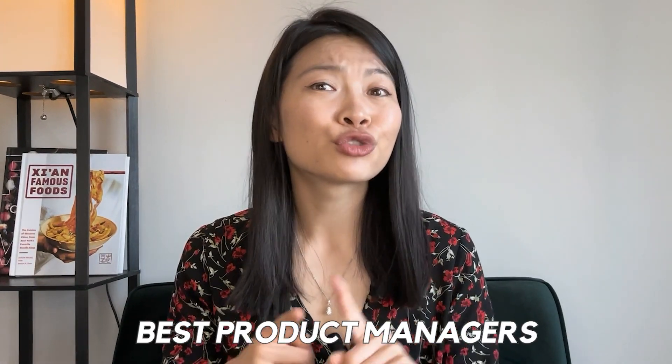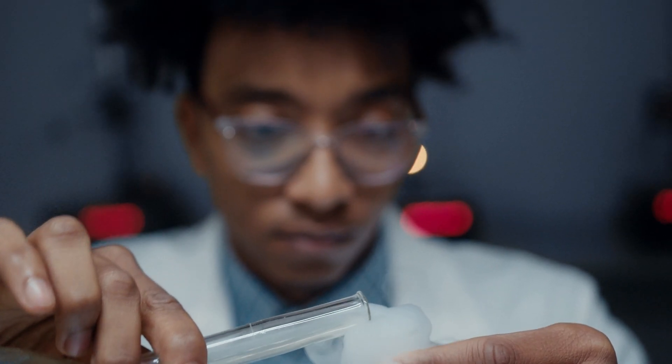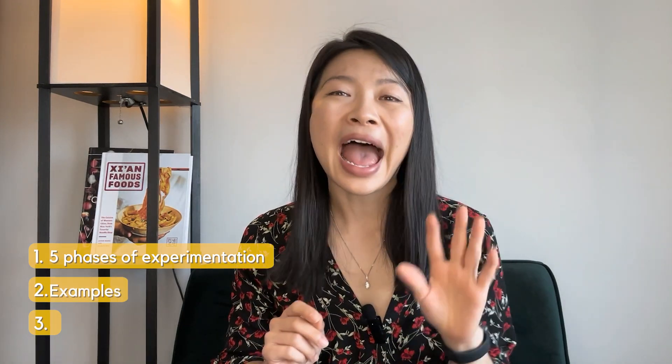The best product managers don't just rely on product intuition, but they think like scientists and run good experiments. In this video, I'm going to uncover the five phases it takes to run successful experiments so your team can ship great products. We're also going to go through some examples, and I'm going to talk about some team members and tools you'll need to ensure a successful and comprehensive experiment.